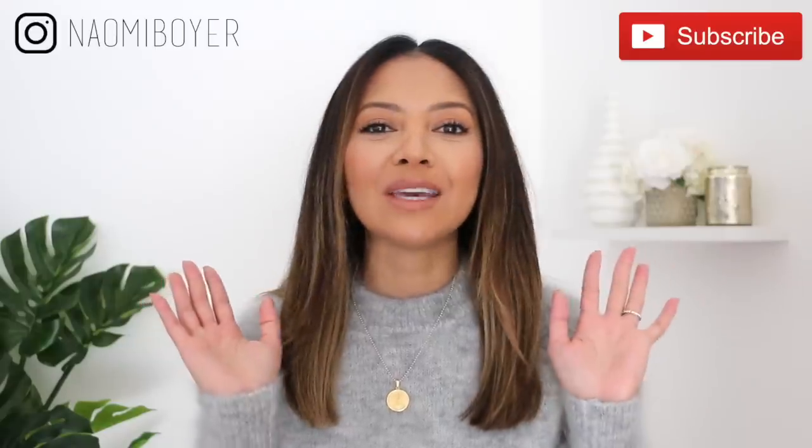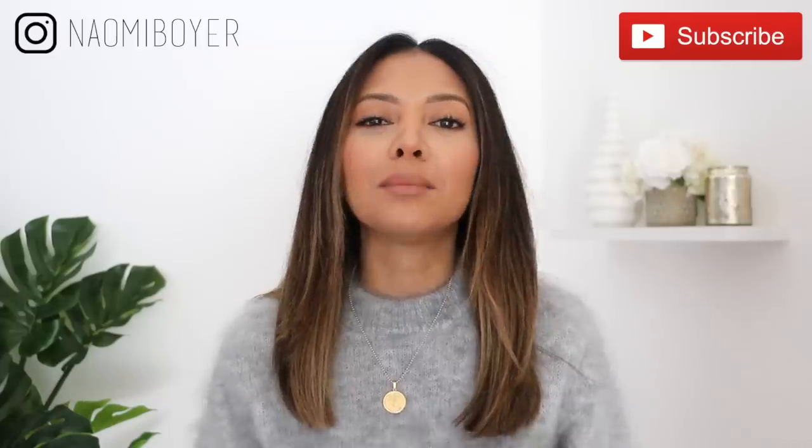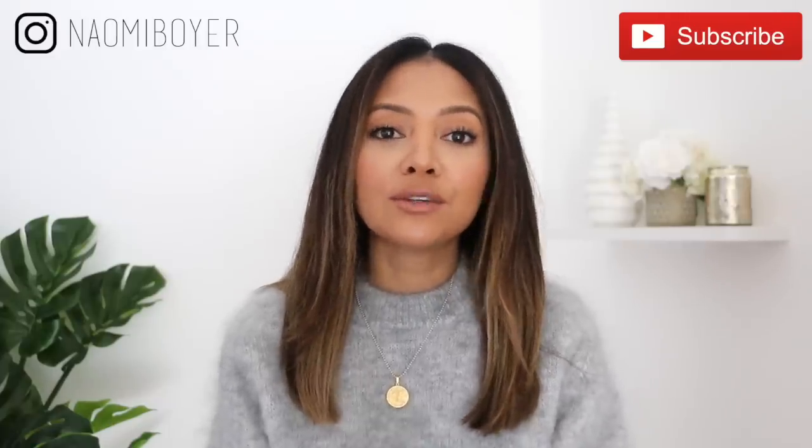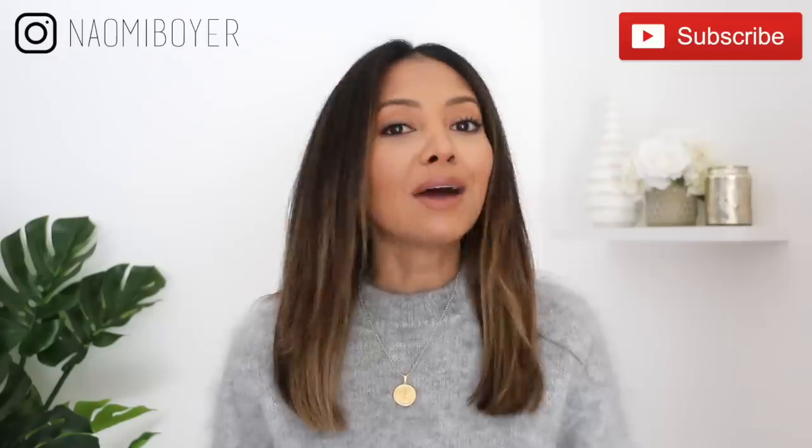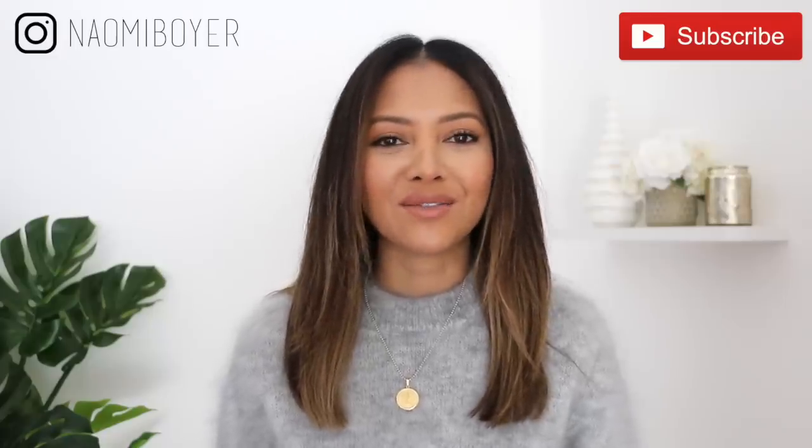Hello everyone and thank you so much for being here. Today's video is going to be all about 2019 fashion trends. I am only going to be naming 10 of them — obviously there are way more than 10 — but I wanted to go with some new ones and show you some that are practical to wear, and I'm also going to show you guys how to wear these 10 trends.